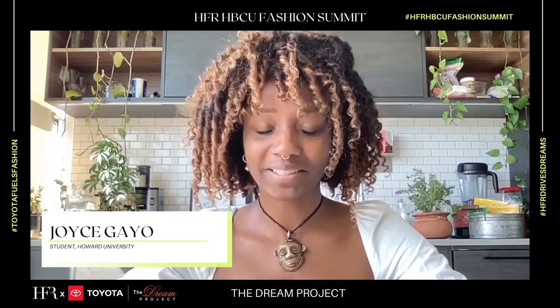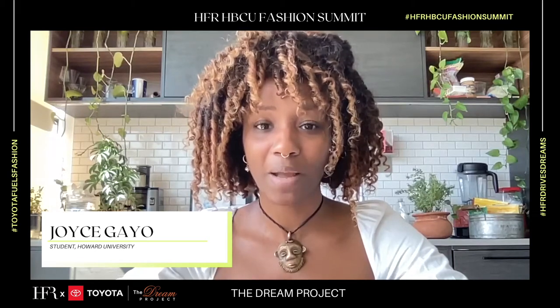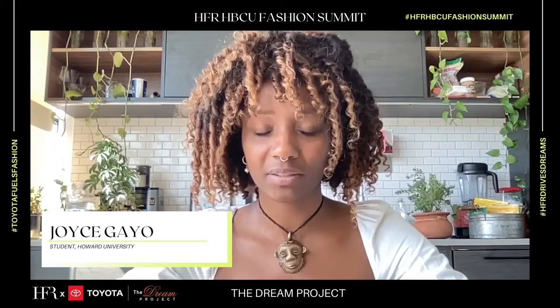I'm so happy, honored, and grateful to receive the scholarship money to help drive my fashion dreams forward by helping bring my thesis collection alive.